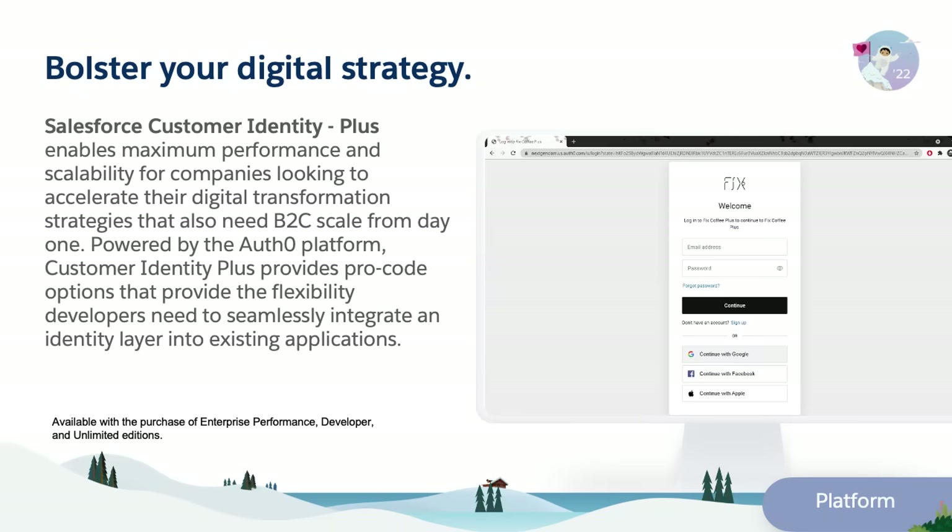Salesforce Customer Identity Plus provides pro-code options that give developers the flexibility they need to seamlessly integrate an identity layer into existing applications.